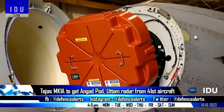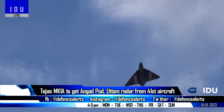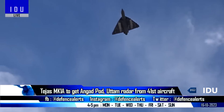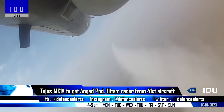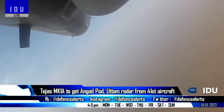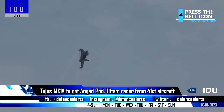Hindustan Aeronautics has said that the initial batch of Tejas Mark 1A fighters will be equipped with the Israeli Acer radar. However, the Uttam Mark 1 radar will be incorporated starting with the 41st Tejas Mark 1A aircraft, and also on the additional 97 Tejas Mark 1A aircraft.